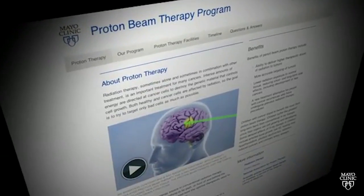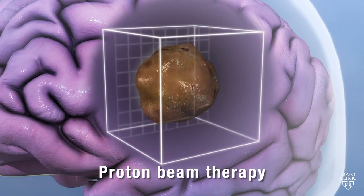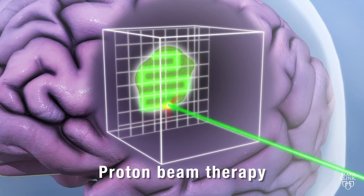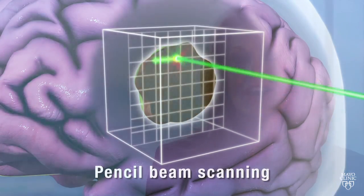And now here's news about cancer. Radiation oncologists at Mayo Clinic looked through all the research that compared two types of radiation treatments for advanced head and neck cancers: intensity-modulated radiation therapy, or IMRT, and proton beam therapy. They found proton beam therapy significantly improved disease-free survival and tumor control for more than 1,400 patients when compared to IMRT.